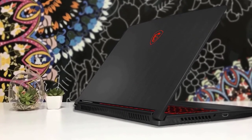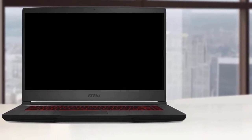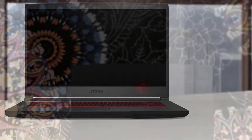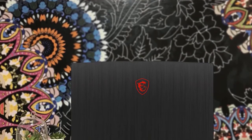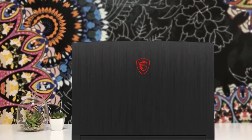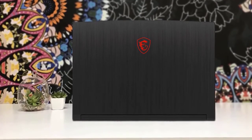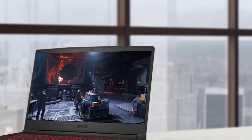Opening the lid reveals the 15.6-inch Full HD display with narrow slim bezels. MSI has kept the design conventional with a top webcam and microphone placement. In terms of panel performance, the one we have is rocking a 120Hz high refresh rate display.